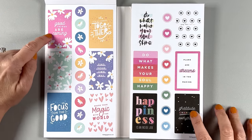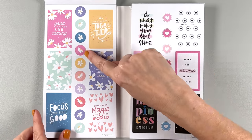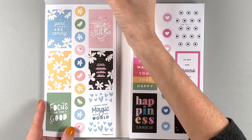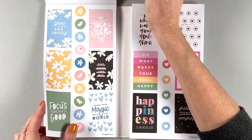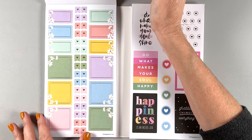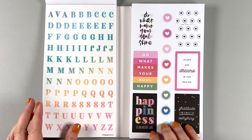More daisies! 'Good things are coming.' 'It's all coming together.' 'Find your own way.' 'Share your magic with the world.' 'Focus on the good.' More daisies, you guys — daisies everywhere. I really like the colors, they're really pretty. More daisies with gold foil lines and little tiny speckles around the daisies. We're finally out of the daisy section.